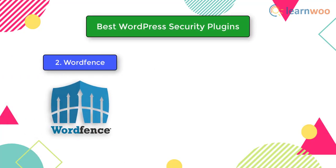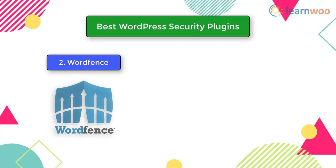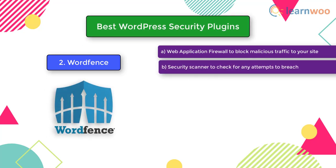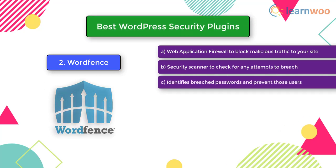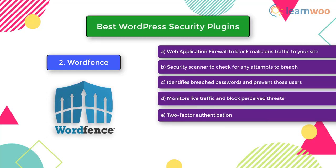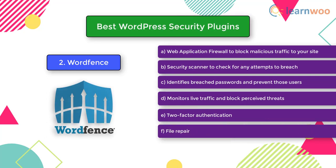The second plugin is Wordfence. Wordfence is another popular solution that offers all-round protection for your WordPress site. It provides a web application firewall to block malicious traffic, a security scanner to check for breach attempts, and identifies breached passwords to prevent those users from logging in. Wordfence also monitors live traffic, blocks perceived threats, and provides two-factor authentication as well as file repair.